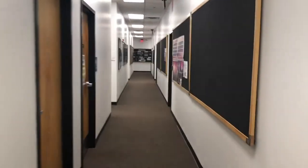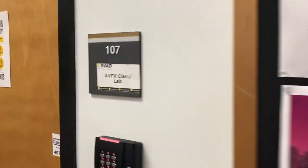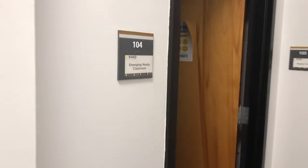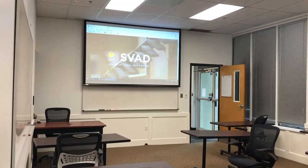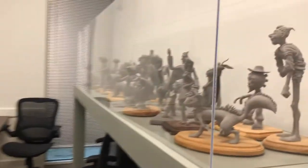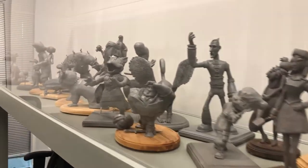Turning around and going back the way we came, passing room 107 and the audio lab, we see the kitchenette. Turning right down the hallway, we come to room 104, another emerging media classroom which is used for dailies, critiques, and small team meetings or classes. This room also houses a case holding approximately 10 years worth of characters from the character animation undergraduate films.